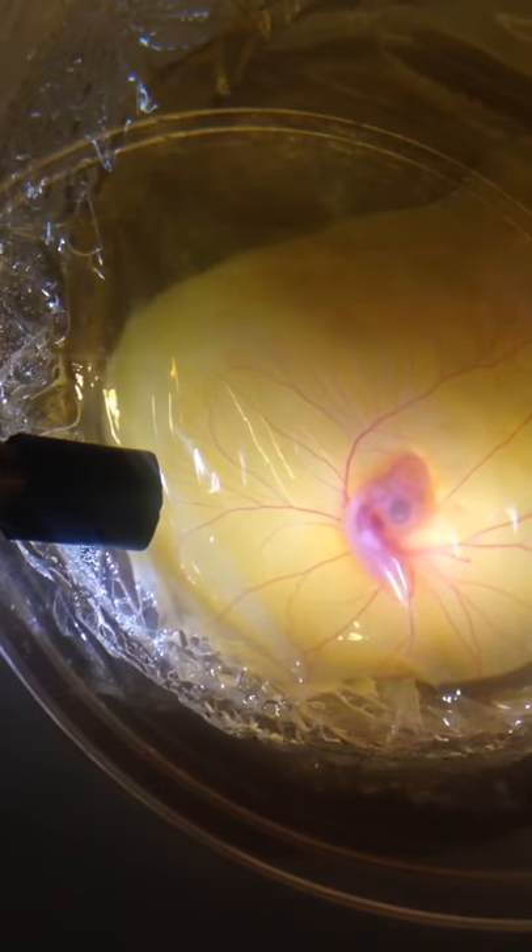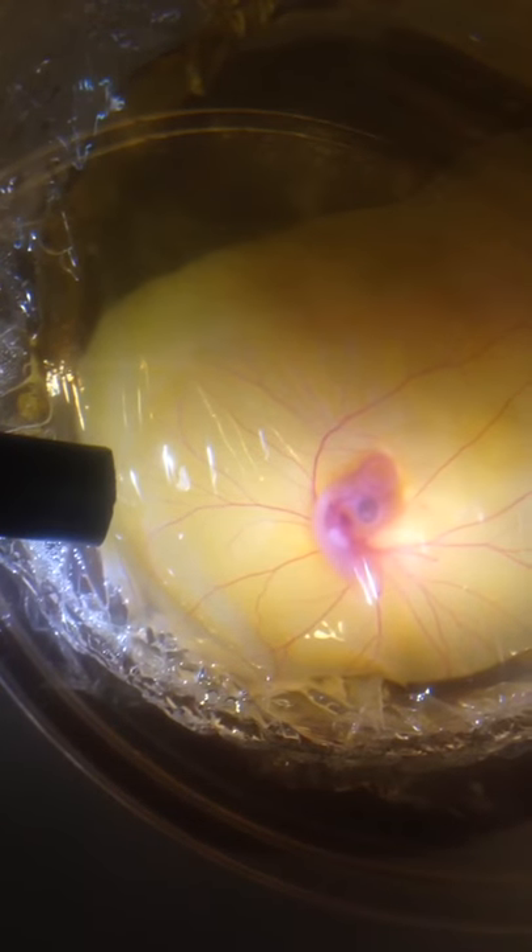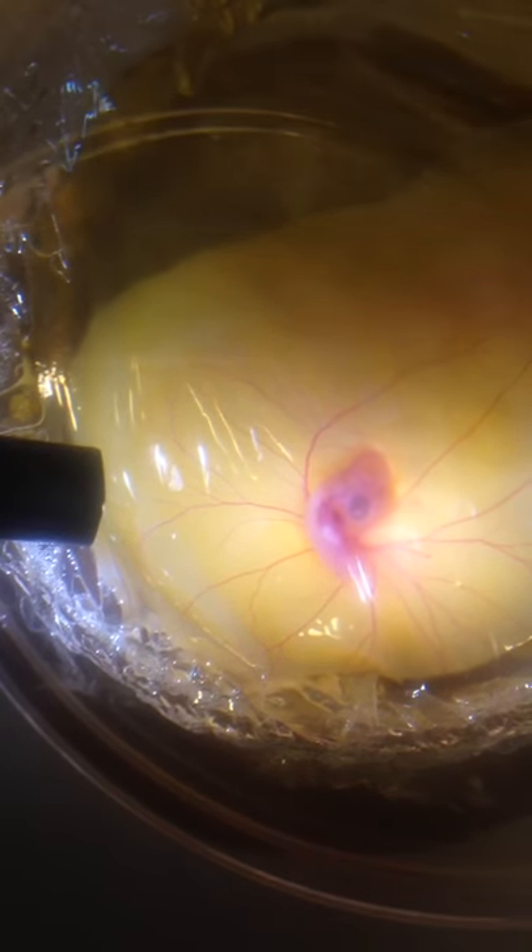This is day 4. You can see all the blood vessels, the heartbeat, and you can see the eye is formed. This is amazing.